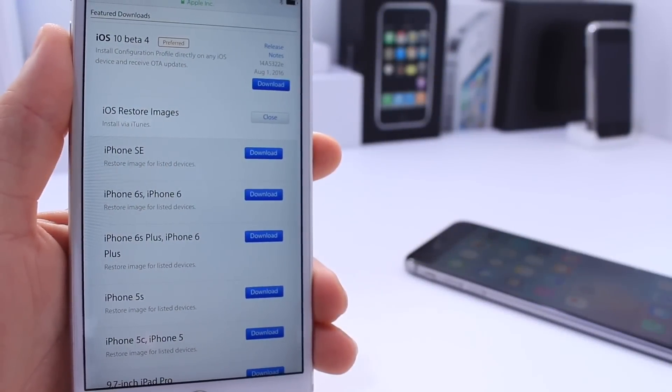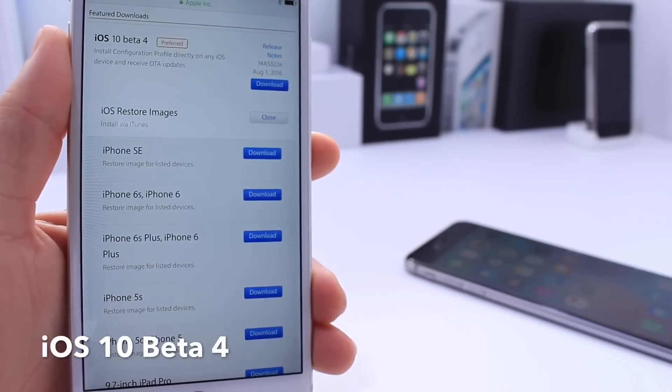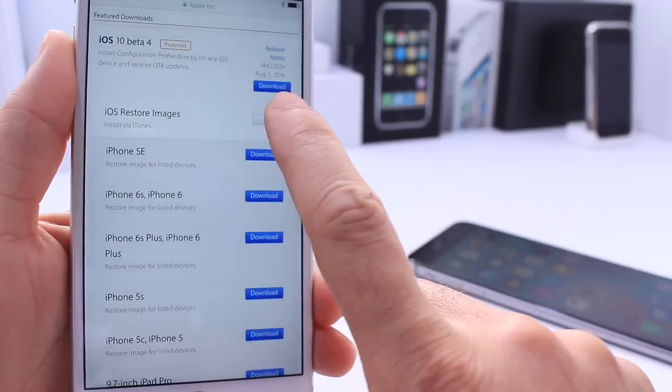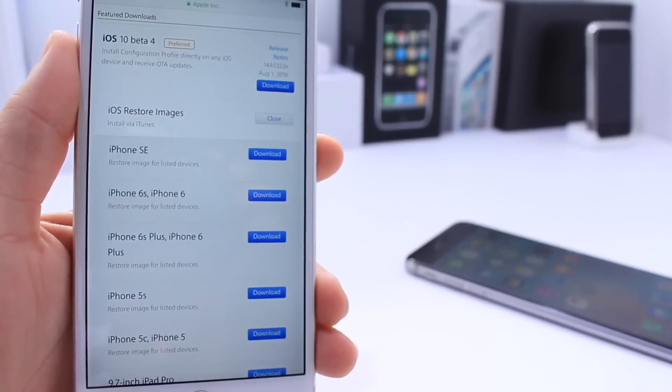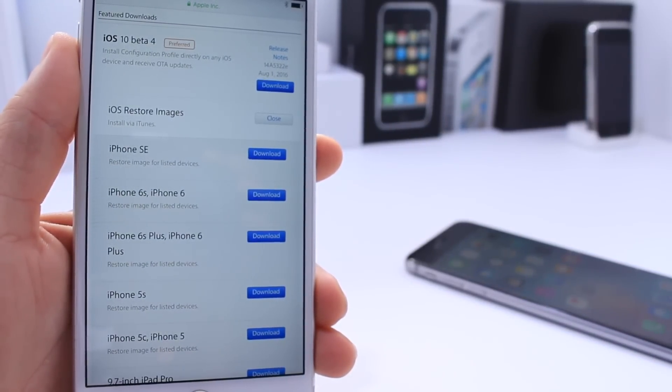What's up guys, iDevice Help here. Today Apple released iOS 10 beta 4, which comes in build number 14853221E and is available for all registered developers to download over the air right now. In this video I'm going to share with you guys what's new.